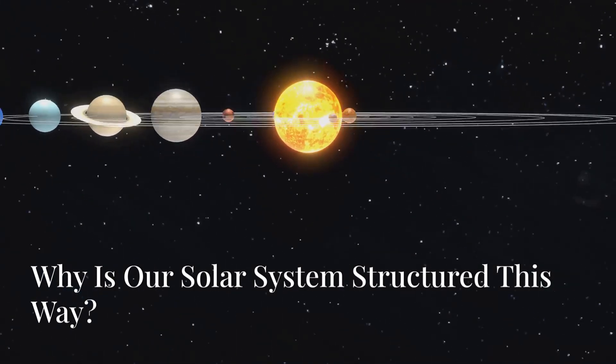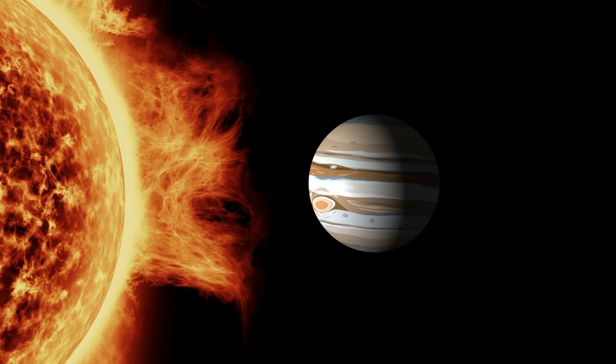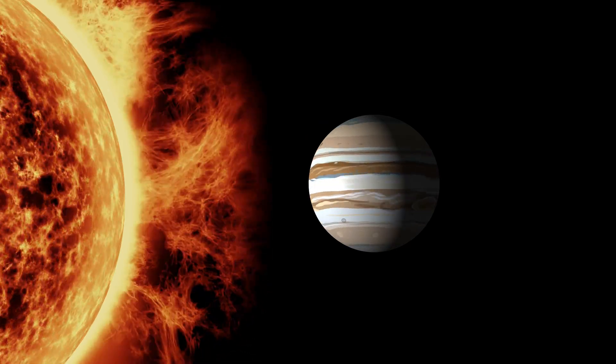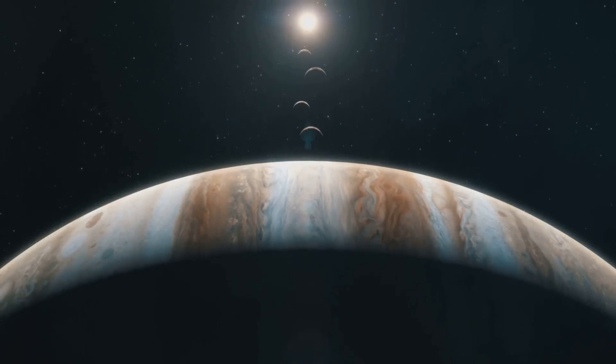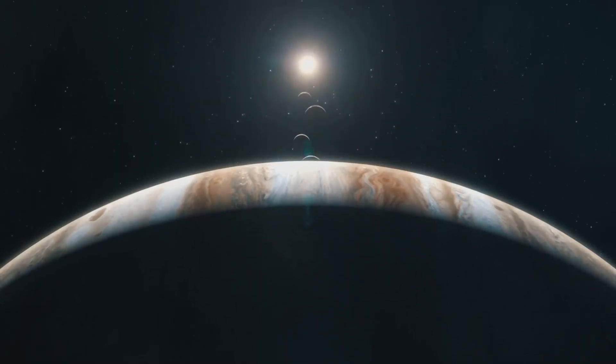As we talked about earlier, one of the biggest influences on our solar system's structure is Jupiter. But Jupiter didn't just stay in place. Scientists believe Jupiter may have actually migrated inward and then moved back outward. This idea is part of the Grand Tack hypothesis, which suggests that Jupiter's movement early on drastically altered the layout of the solar system.